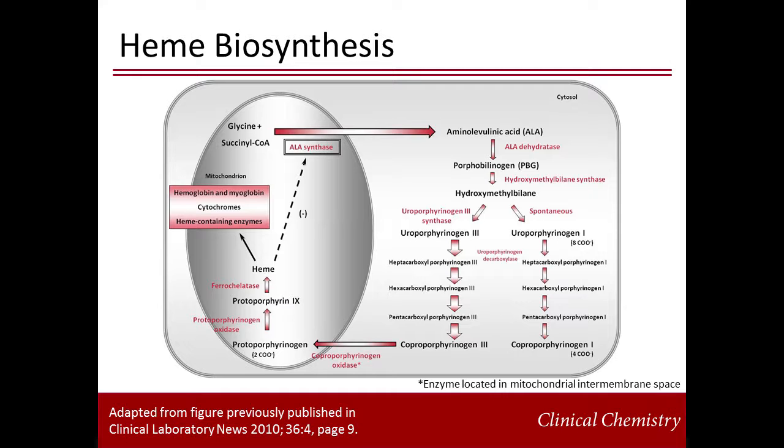The initial and rate-limiting step is the condensation of glycine and succinyl-CoA to form delta-aminolevulinic acid, ALA. Then, condensation and polymerization reactions occur to form hydroxymethylbilane. Cyclization of hydroxymethylbilane can occur spontaneously to generate type I isomers, but the enzymatically generated type III isomers are most abundant and physiological. The last steps include decarboxylation, oxidation, and insertion of iron to complete the cycle. Under normal conditions, the pathway is extremely efficient and tightly regulated, and only minimal amounts of heme precursors and intermediates accumulate in body fluids.